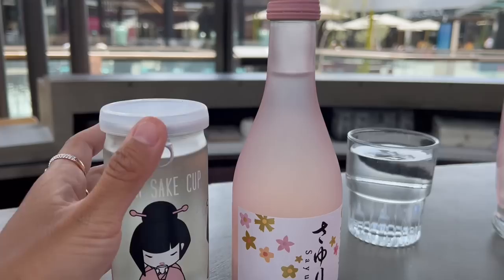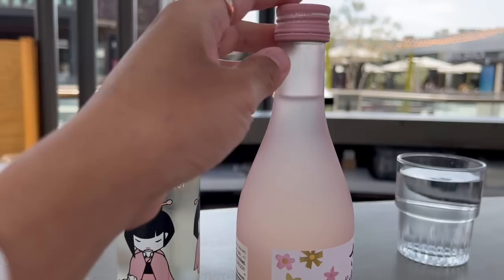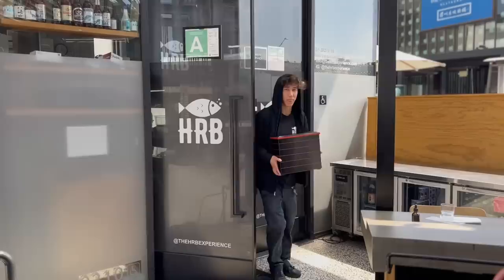They just brought out the sake — look at this Chika sake cup, it's adorable. This is their most popular brand, the Sayuri flavor. Oh my god, I love the bottle — it's so pink, it's so cute. Can't wait to try that out with my sushi.